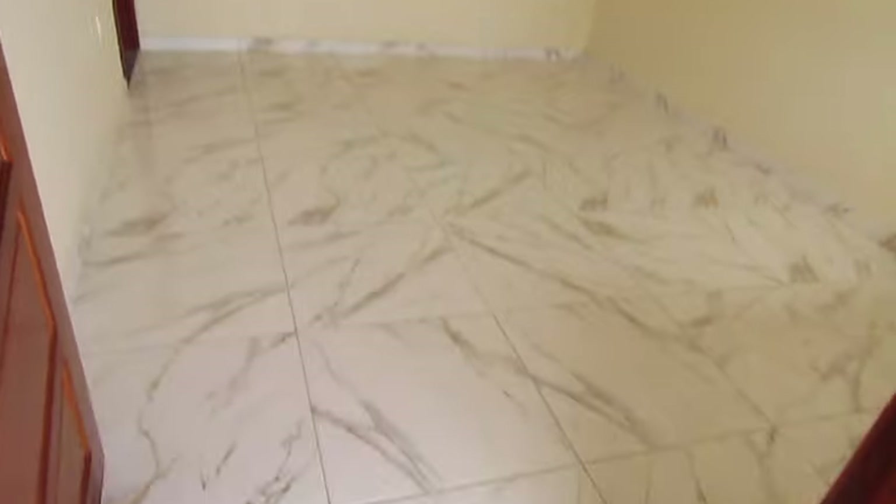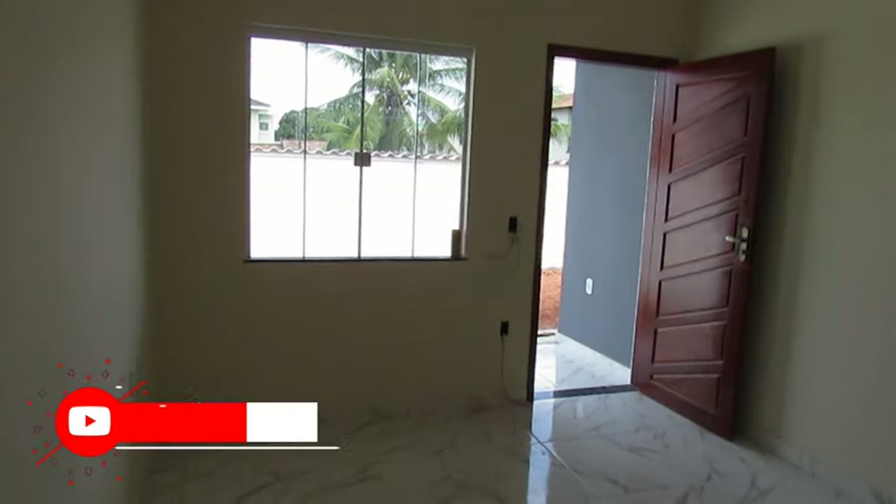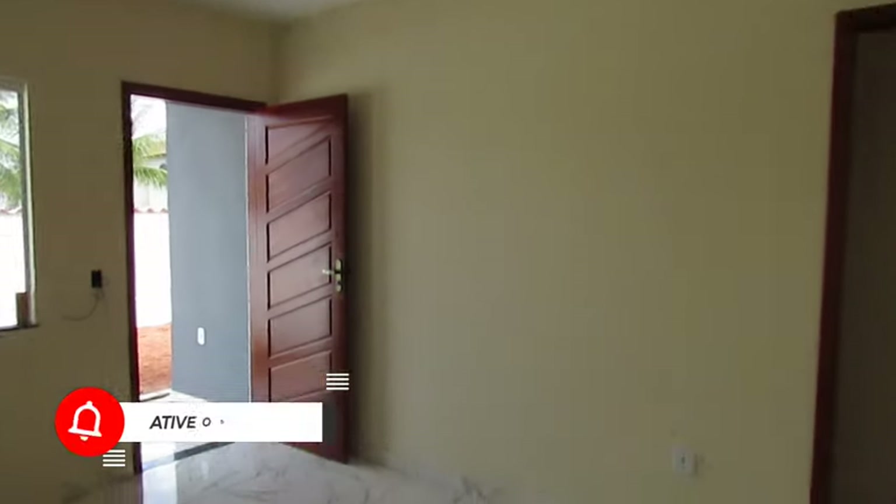Agora vamos começar pela casa. Sala — como eu falei, toda com soleiras de granito. Uma boa sala com bastante tomada. Boas portas de circulação, porta larga. Olha essa sala — boa, né? Recém-pintada, cheiro gostoso de casa nova. Muito bom mesmo.